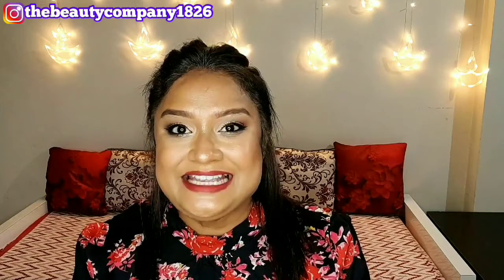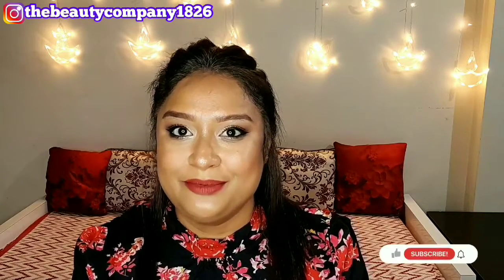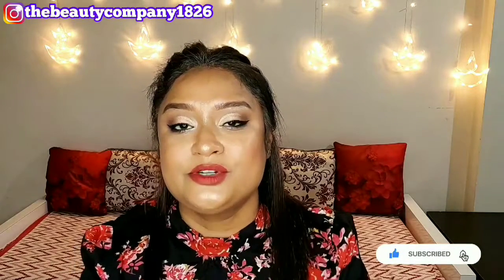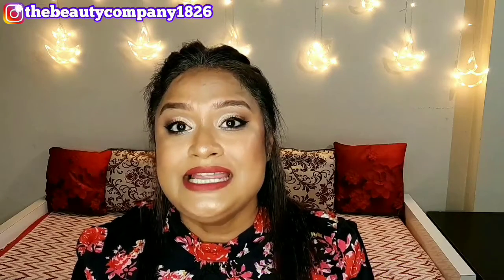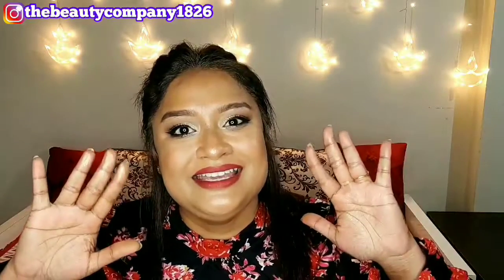So guys, this is it for today's video. Hope you found the content helpful and informative. If you did, please take a moment to subscribe to my channel and ring the bell button beside the subscribe button so you are notified about future uploads. I upload every new video twice a week. You can also follow me on my social media accounts — links are in the description box. Please click on that and connect with me. I will see you soon on my next one. Till then, bye-bye. Take care.